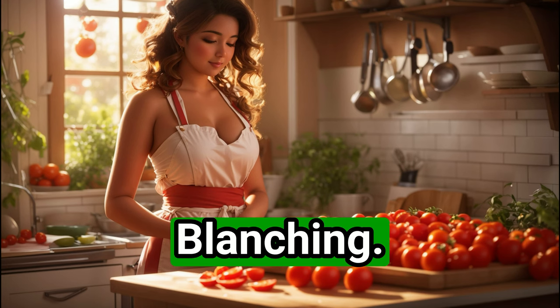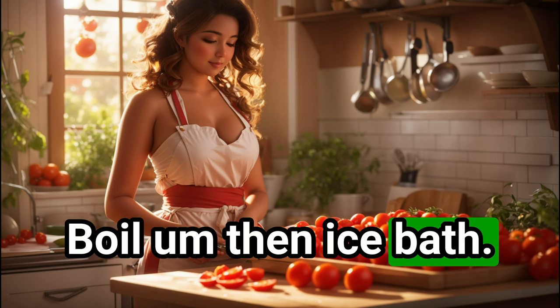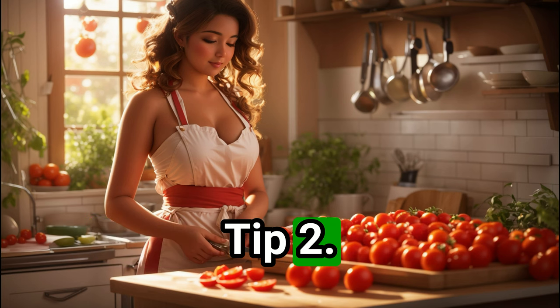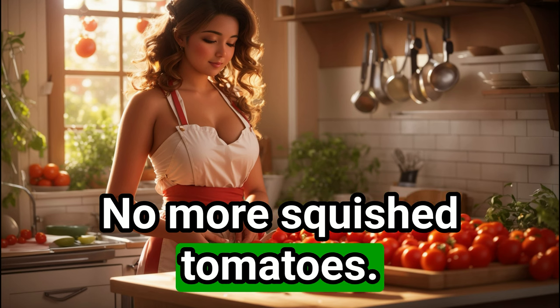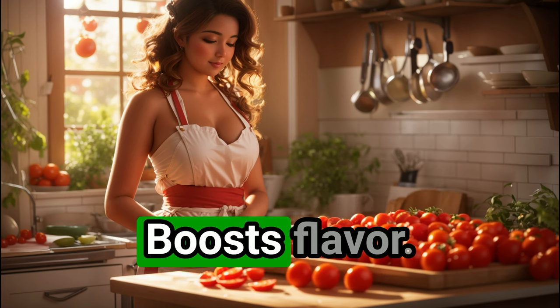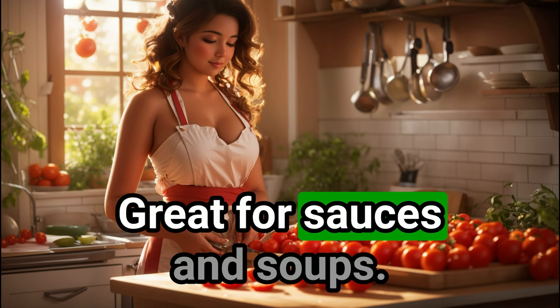Tip 1: blanching. Boil them, then ice bath — skin slides right off. Tip 2: serrated knife for the win, no more squished tomatoes. Tip 3: roast them — boosts flavor, great for sauces and soups.